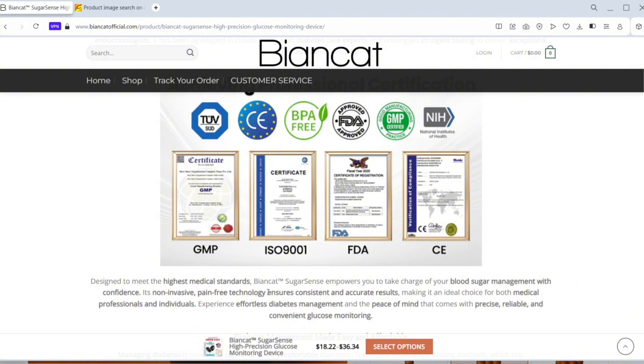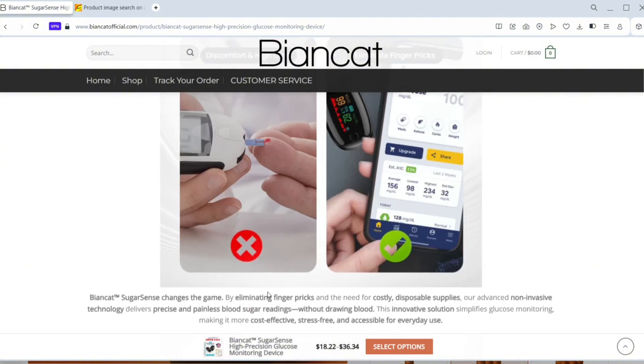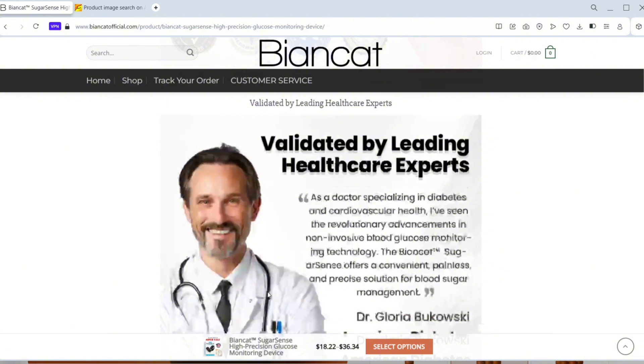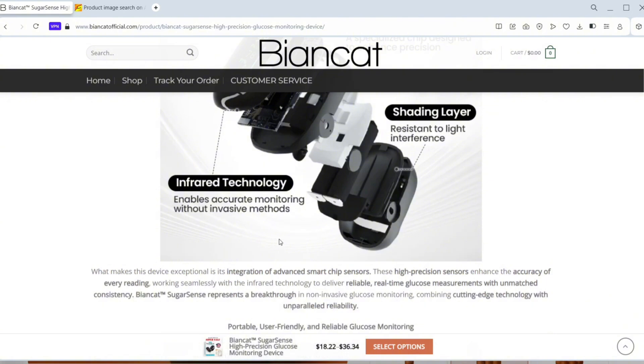At the end of the day, managing your blood sugar is serious business. Relying on a device that's not backed by science or regulatory approval could put your health at risk. The BeyondCot glucose monitor might look impressive on the surface, but when you dig a little deeper, the cracks start to show.